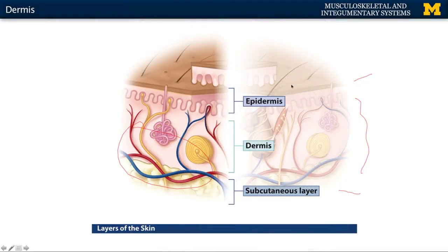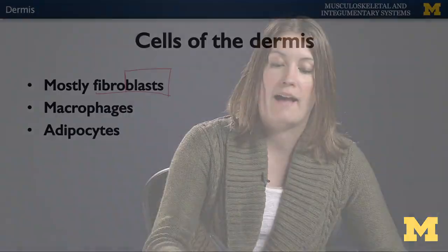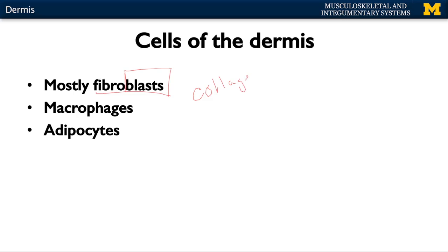Remember, the epidermis is completely avascular, so all the nutrients supplied to the epidermis are coming from the dermal layer. The dermis is composed of fewer cell types. Most of the cells of the dermis are fibroblasts. Any time you see the suffix 'blast,' you know that cell type is either embryological or it is going to actually synthesize or create something.